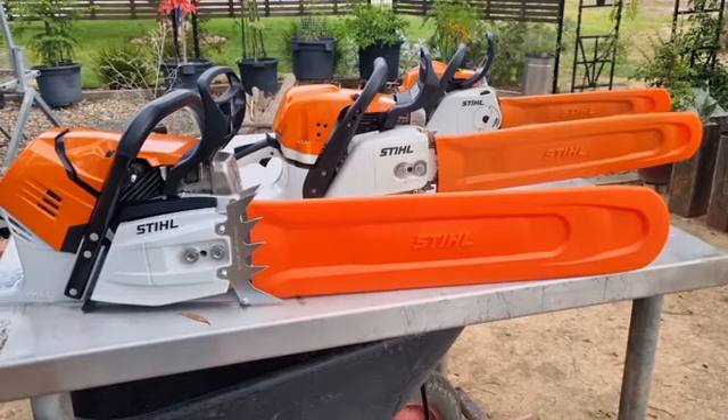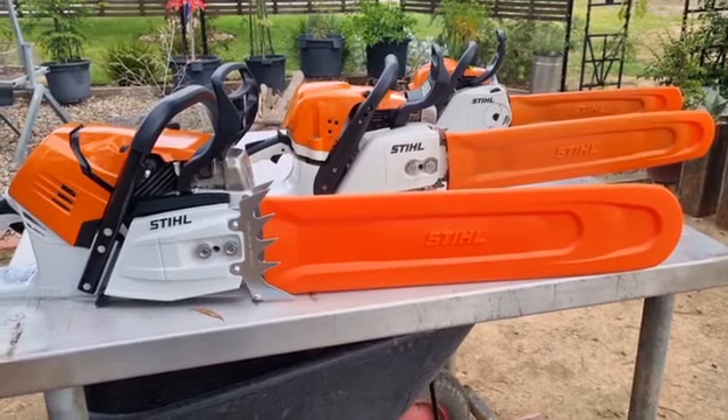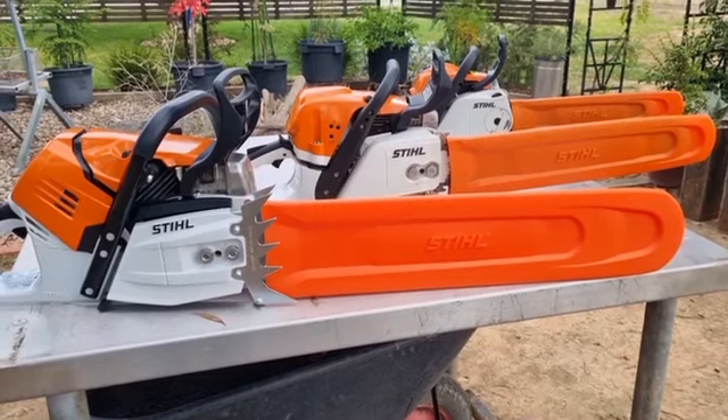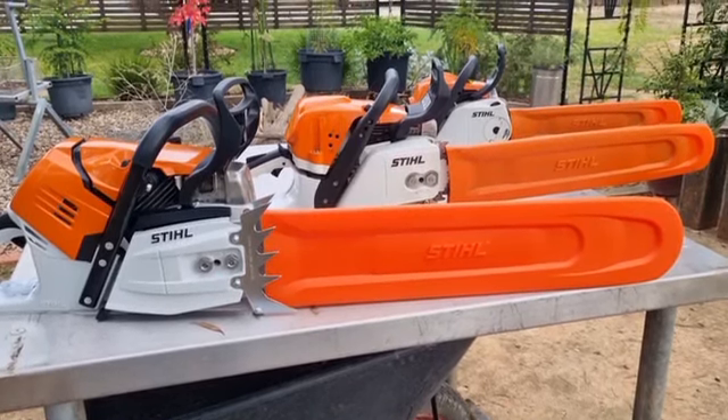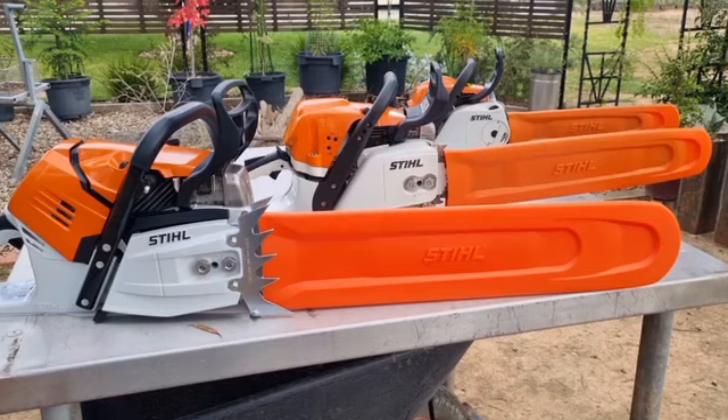Hey YouTubers, Tinker O'Toole here again with another video. Today I'm going to talk about some of the pro saws that are available from Stihl and how much horsepower they put out compared to how many CCs there are.